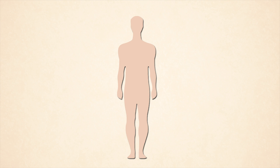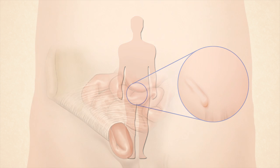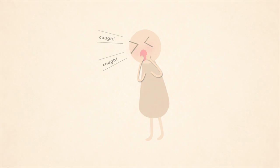A hernia is formed when an organ or the fat around it squeezes through a defect in the abdominal wall, forming a lump under the surface of the skin. It can be caused by a natural weakness in the abdominal wall or strenuous activity such as lifting weights or persistent coughing.